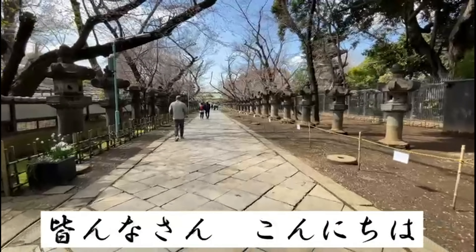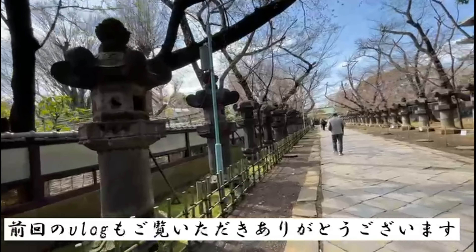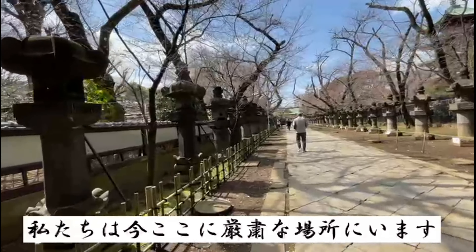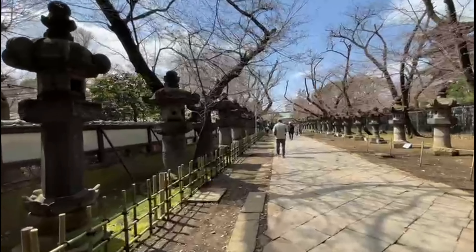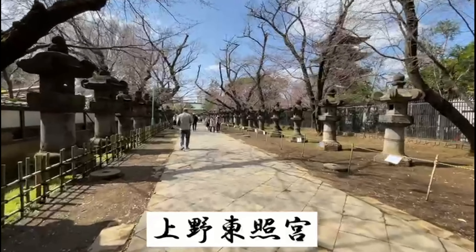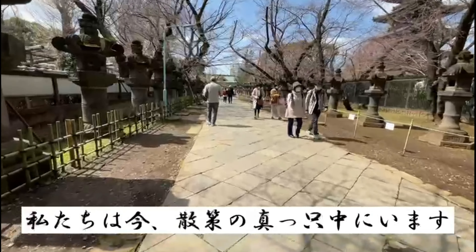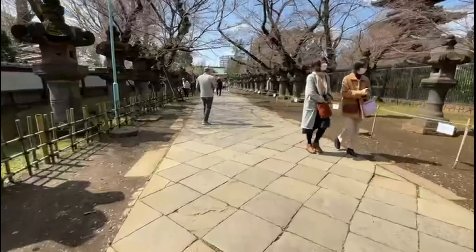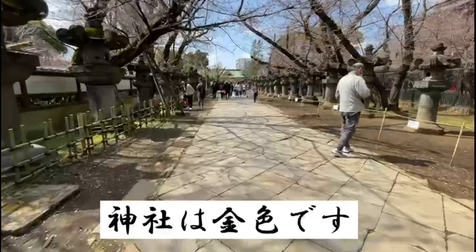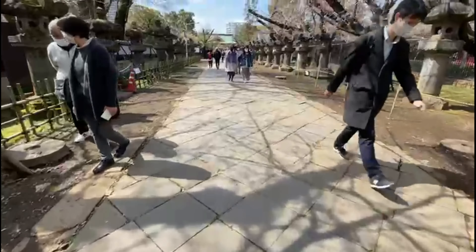Hello guys and welcome back to our channel. We are now in Ueno — last time we went to Sakura sightseeing, and now we're visiting this solemn place. I'll show you what's inside the Ueno Toshigu Shrine. We're on the main walkway heading to the end, where you'll see the shrine that is surrounded by gold and whose shrine hall itself is painted entirely in gold.